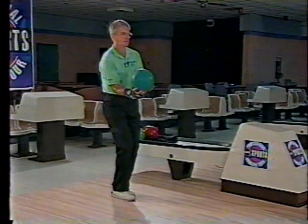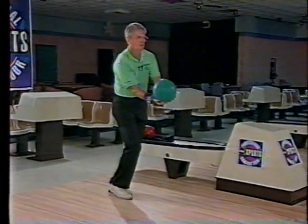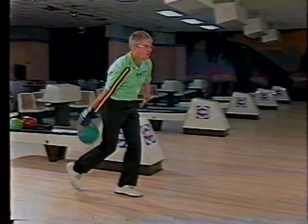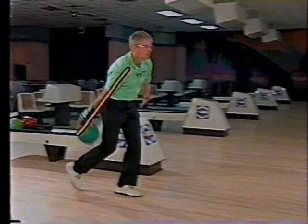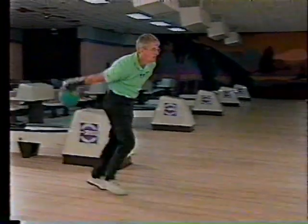The modern player gets the ball into motion much earlier. If you notice in this sequence here, I get the ball moving a little earlier at this point, and when the second step hits the floor, the ball is already past the hip. That frees up the arm swing, lets your legs work nice, increases your ball speed, which gives you more impact at the pins.